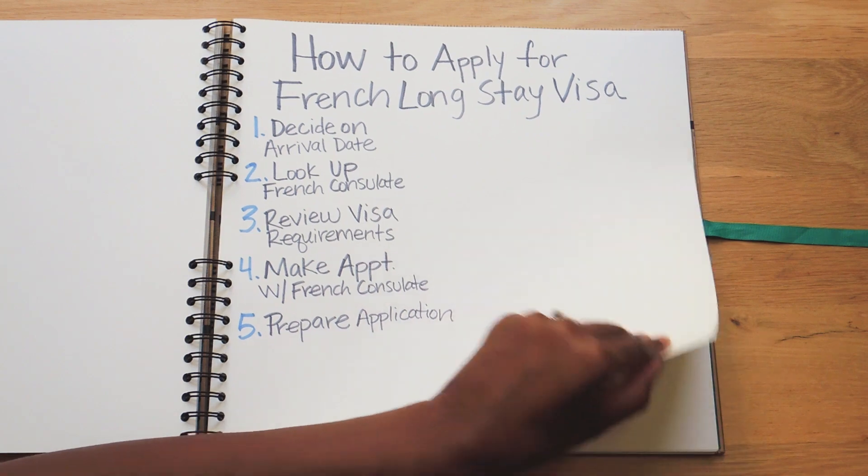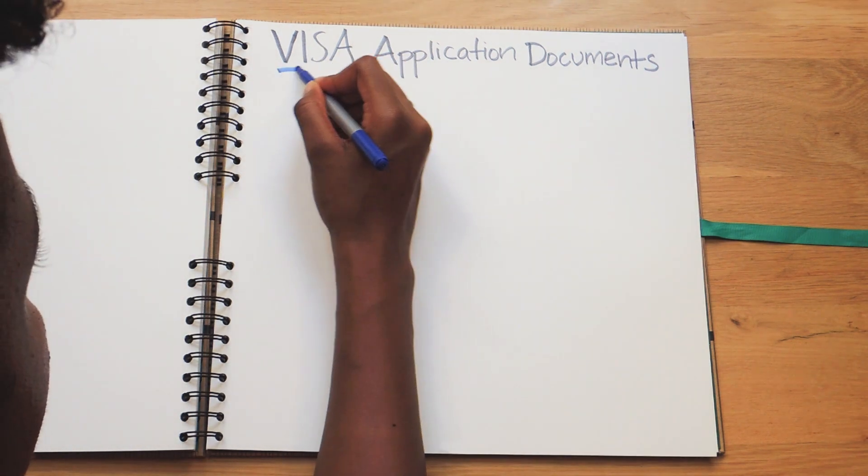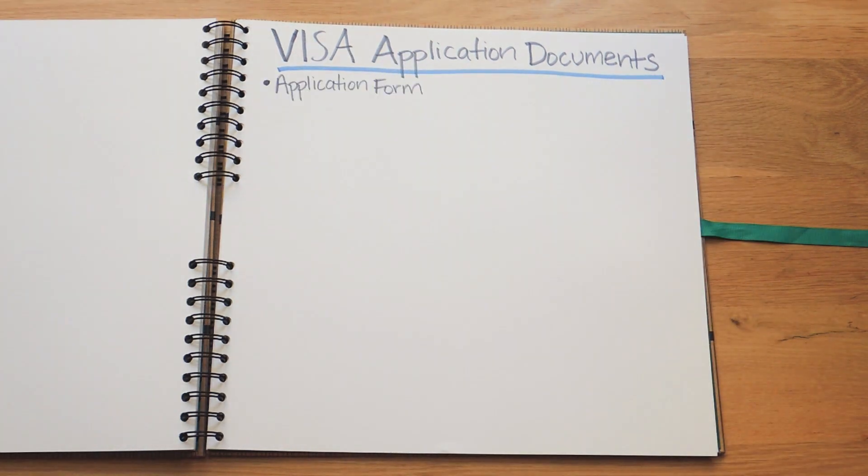Here's a list of the documents I submitted. First, an application form, which can be found on the French consulate website. Your passport and two copies of the identification pages. Two passport photos. Proof of accommodation — for this, you can simply include a copy of your rental agreement or lease. An airline reservation — for this, we used a website called travelvisabooking.com to reserve our flight, since most airlines won't allow you to reserve a flight for an extended amount of time.